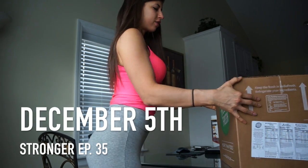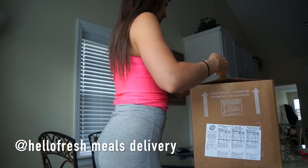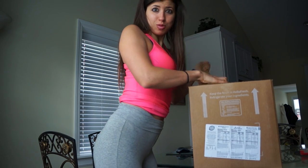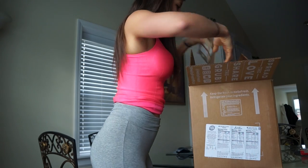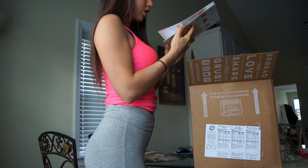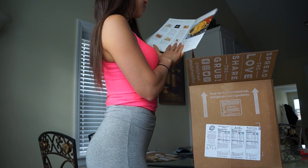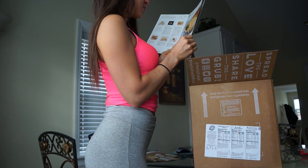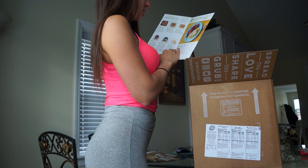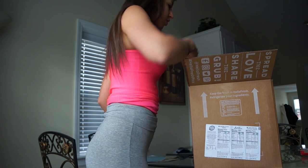Hey guys, so I just got a package in from HelloFresh, as you guys can see here. We are going to get this open and see what meals came today. All right, the Fresh Life Gains 101. This is pistachio crusted chicken, shepherd's pie, and catch of the day cod over couscous.